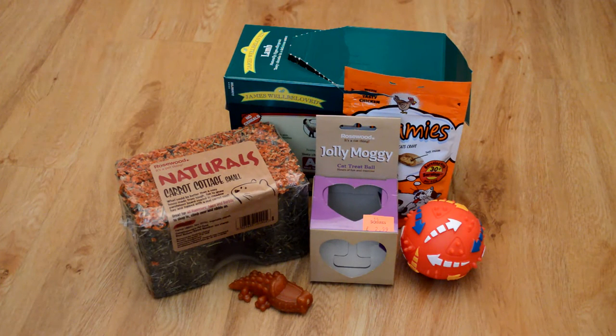Hi guys, today's video is going to be a haul from Squires, which is a garden centre. I believe it's a range of garden centres because there are quite a few around the country, but I just picked up a few things for Hamish and the cats so I thought I would share them with you.